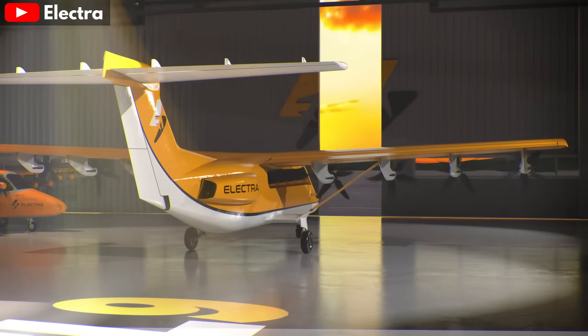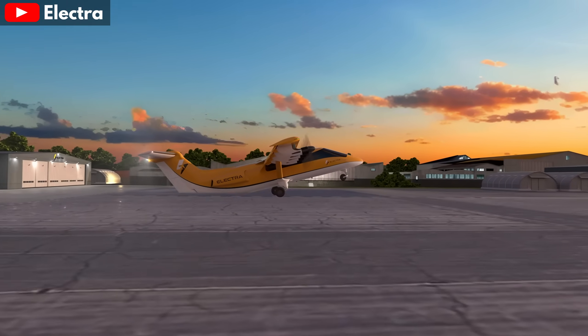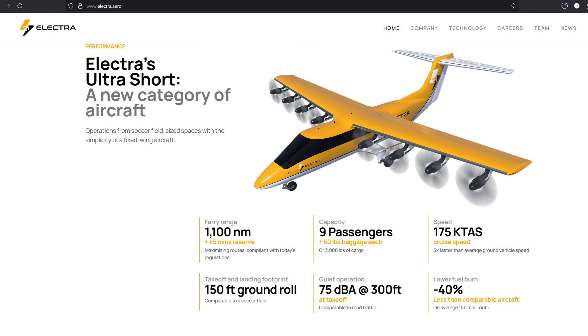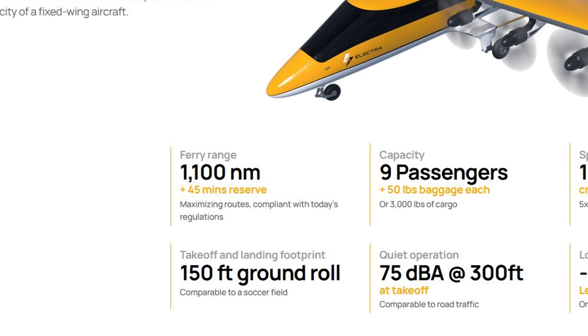The Electra Ultra Short is a fixed-wing aircraft with fixed position motors, so it doesn't utilize thrust vectoring. Aside from its eight electric motors, at first glance it doesn't seem all that different from a conventional fixed-wing design. Electra is targeting the ability to carry nine passengers with luggage or 3,000 pounds of cargo — that's 1,360 kilograms — with a range of 1,100 nautical miles plus a 45-minute reserve. This is no battery-only aircraft, but a hybrid. In my opinion, hybrid projects like this have a far better shot at real-world commercial success than most of the pure electric VTOL concepts currently in development.